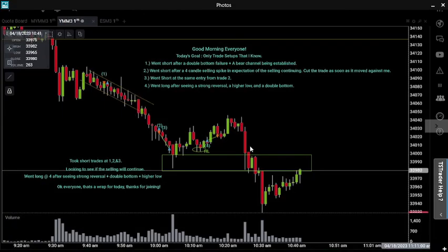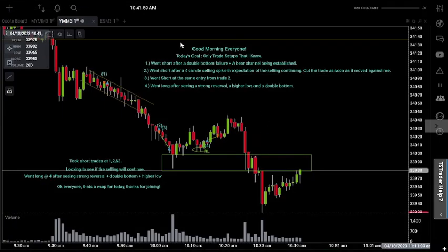Alright, so coming into today's session, my goal was to only trade the setups that I know. Because I know that if I follow that route, I have a much higher chance of being successful than I do if I didn't.